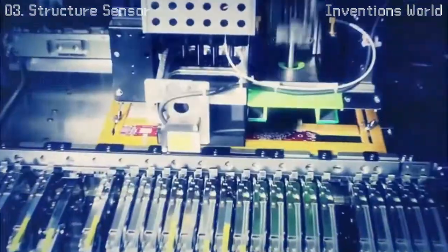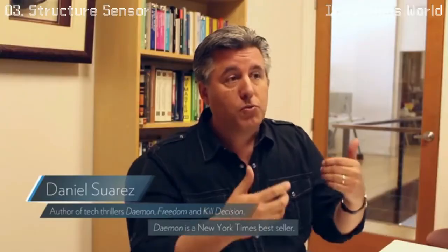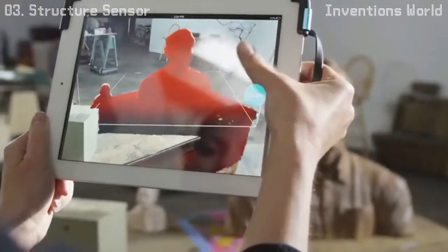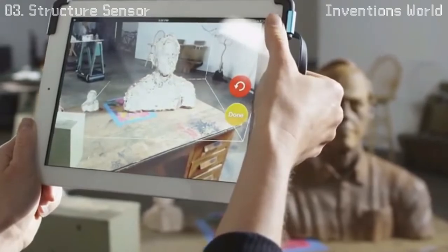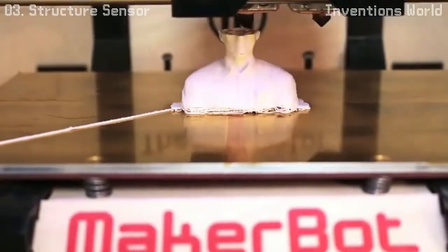What I'm really excited about with the Structure Sensor is it makes it so easy. You can clip it to a mobile device and walk around your world, basically pulling your world into a digital form. My name is Jeff Powers, and I'm the founder of Occipital. We're passionate about giving devices the ability to see and understand the world around them — this is about computer vision and interaction. We call it spatial computing, and it's going to change the way we interact with the world.